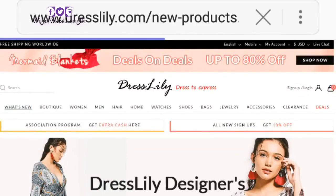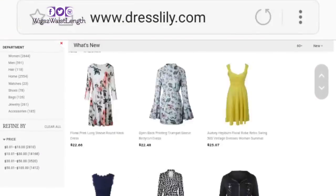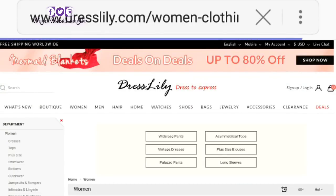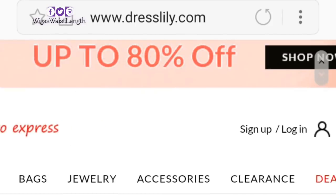For those of you not familiar with the site, you can purchase wigs, clothing, beauty supplies — you name it. So I went to the wig section and this is the picture that I saw.